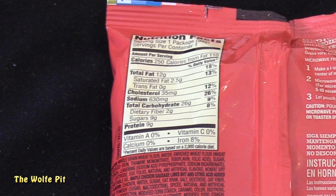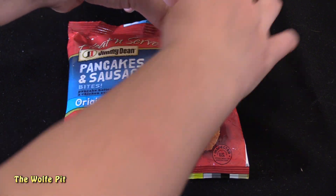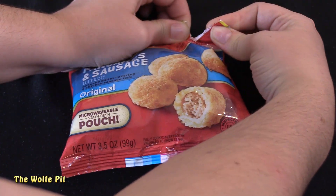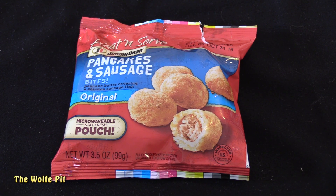The serving size is the whole package, which has 250 calories, 12 grams of total fat, 2.5 grams of saturated fat, no trans fat, 35 milligrams of cholesterol, 630 milligrams of sodium, 26 grams of carbohydrates, 2 grams of fiber, 9 grams of sugars, and 9 grams of protein. For cooking directions, make a one-inch tear in the pouch and microwave for 50 to 60 seconds, then let them rest for one minute.